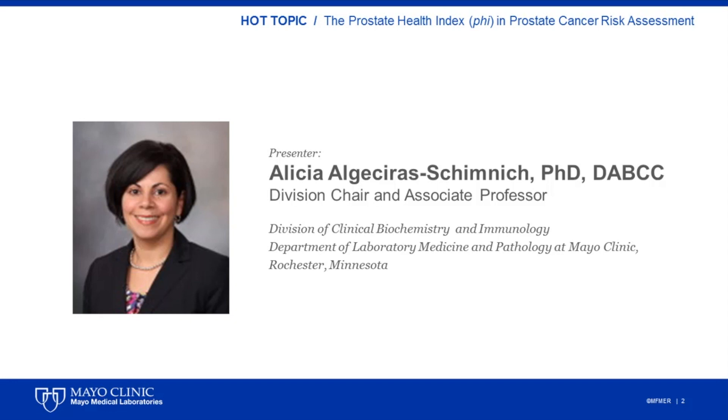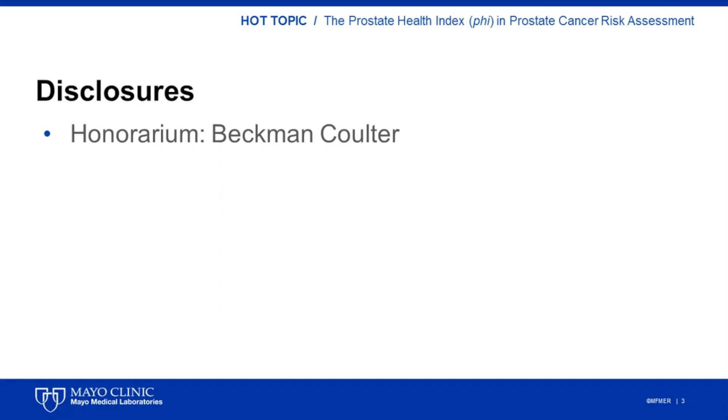Thank you, Dr. Bineker, for the introduction. My name is Alicia Algeciras-Symnich. I am Associate Professor of Laboratory Medicine and Pathology and served as Chair of the Clinical Biochemistry and Immunology Division at Mayo Clinic in Rochester, Minnesota. I have received financial compensation from Beckman Coulter for speaking engagements.